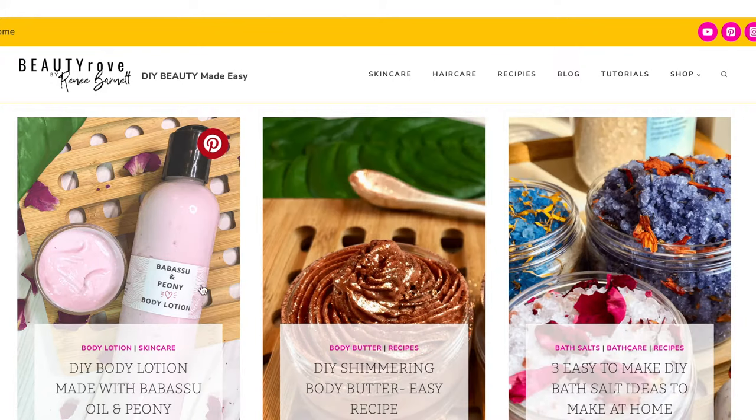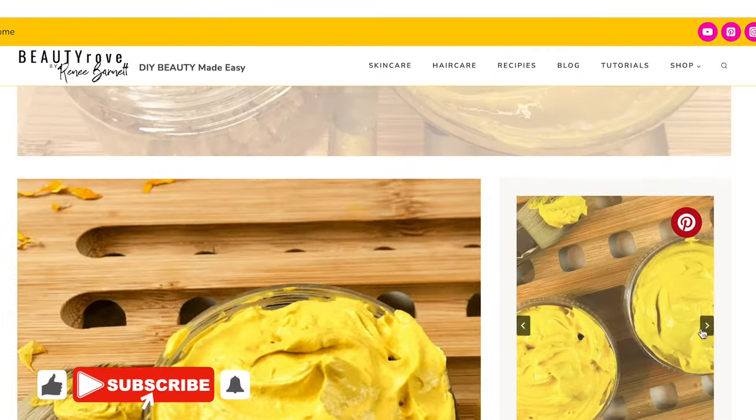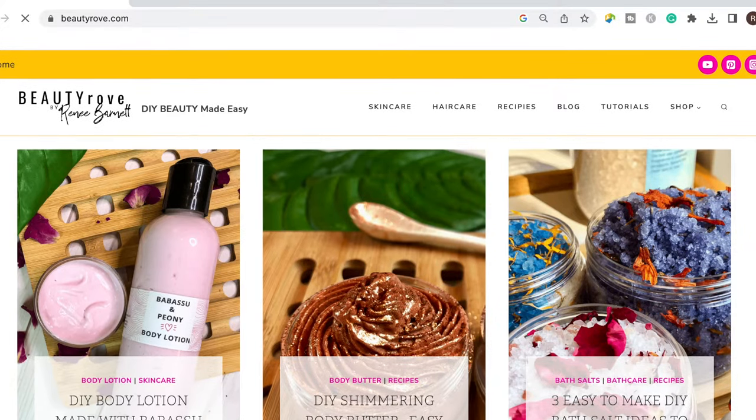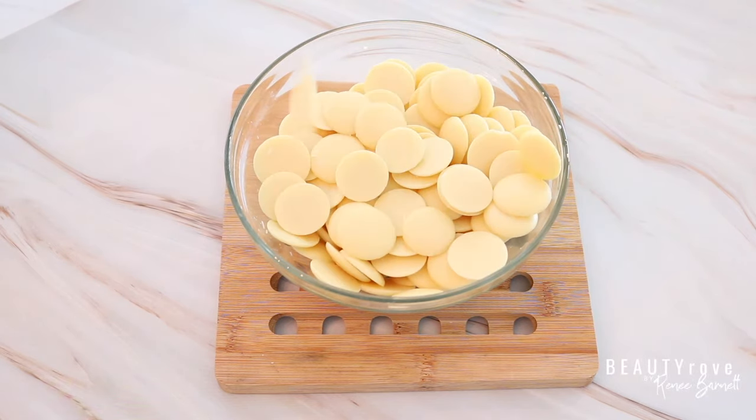So if you've been rocking with me here on this channel for a while, thanks for subscribing. If you're new, go ahead and like this video, subscribe to the channel and click the notification bell so you're notified whenever I create a new video. Let's get into these butters. So I am sure you're familiar with cocoa butter, which comes from the cocoa bean.